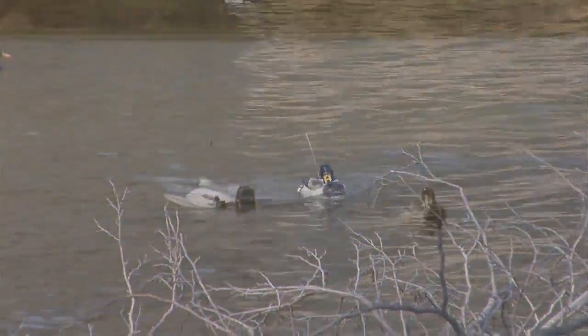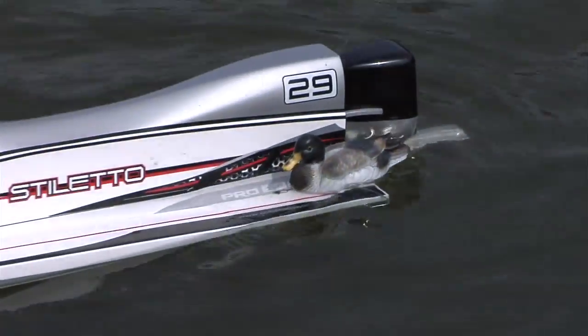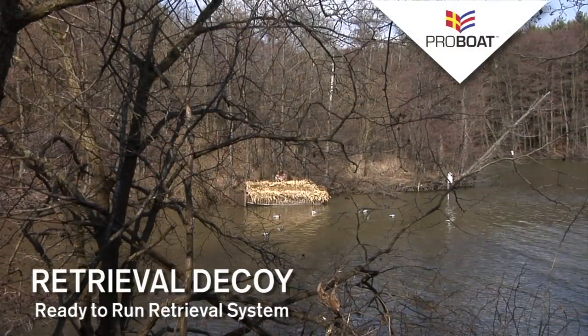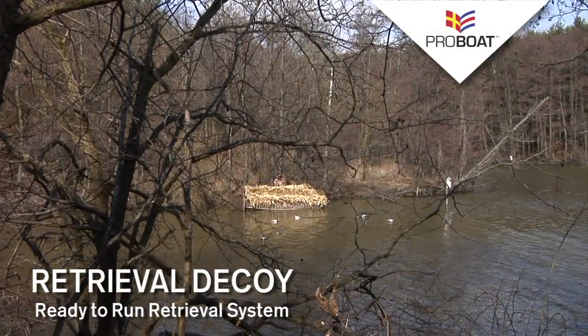And of course, if you like to run RC boats, you can use the gaff to easily retrieve your flipped or malfunctioned boat. What are you waiting for? Get the Retrieval Decoy today.